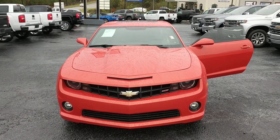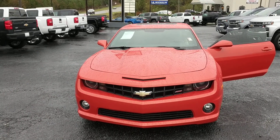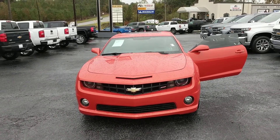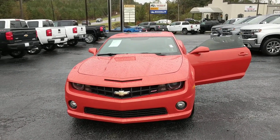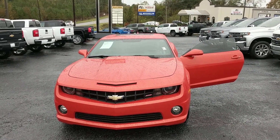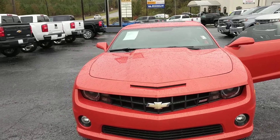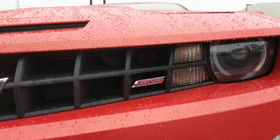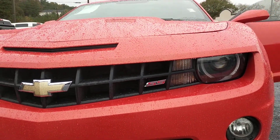Hey Ginger, it's Josh Daniels with Jimmy Britt Chevrolet. I just wanted to take a quick second and show you this Camaro one more time in this beautiful Inferno Orange — man, that's a nice paint job, you don't see many of these. In the front we have the nice SS badging, which really makes you stand out on the street.